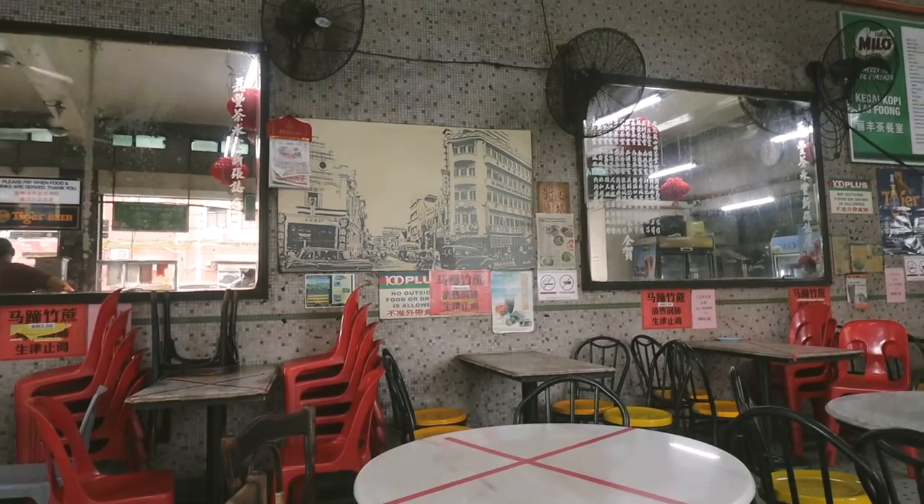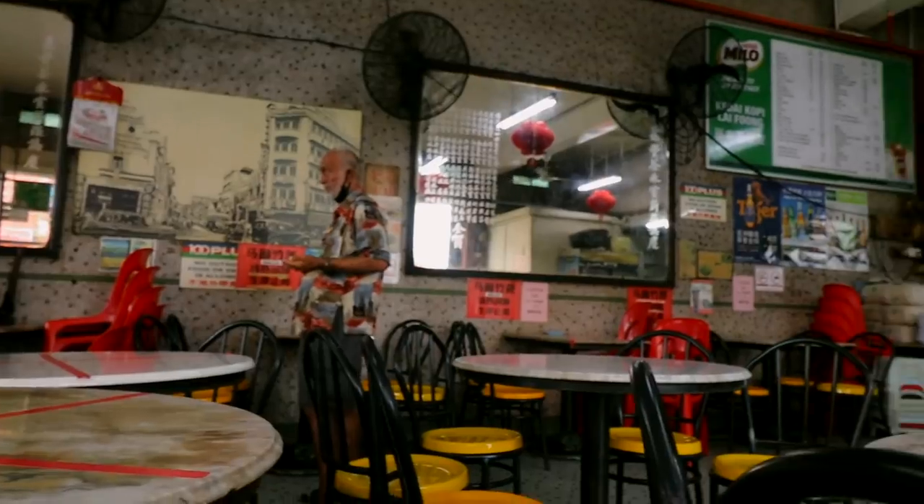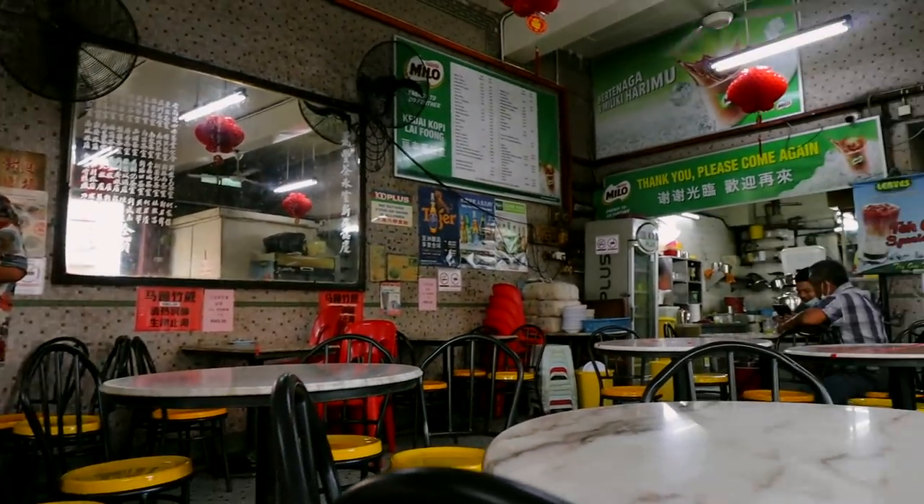The vibe here is like old school KL — I love it. You even have an old picture on the wall of the shop back in the day. This place has been here for a long time, definitely a staple here in Chinatown. So happy it's back — hopefully we can dine in again. Been dreaming of this spot for the last few months.